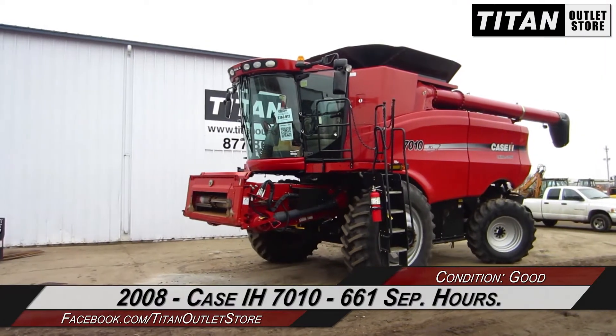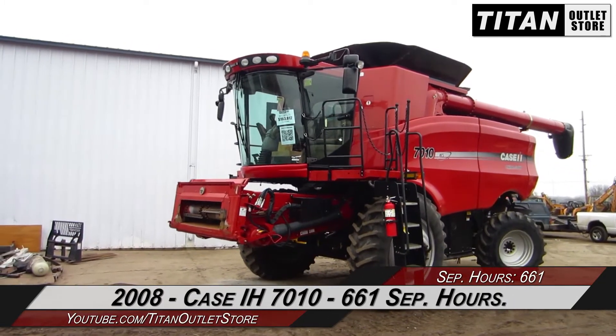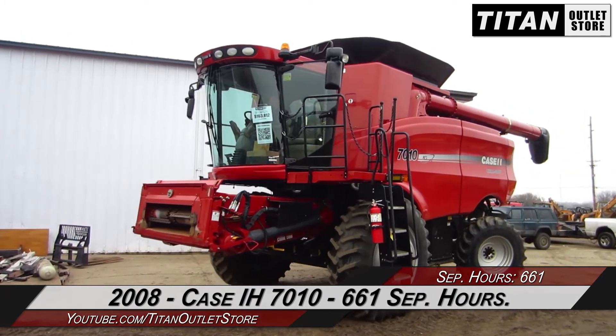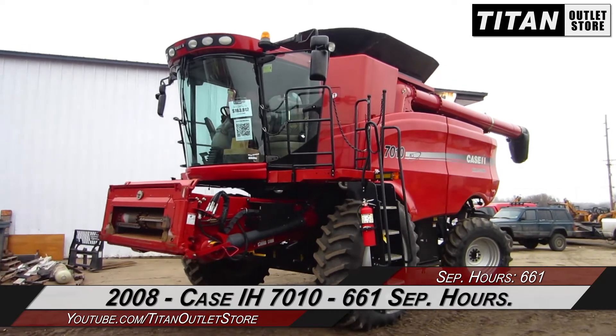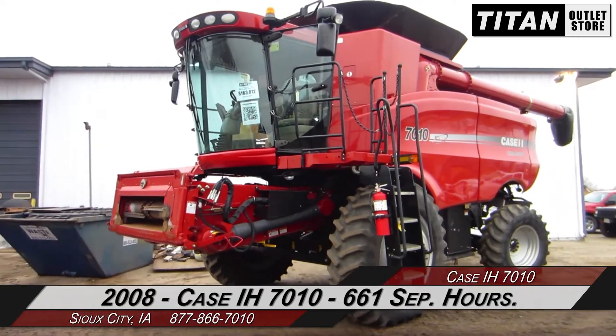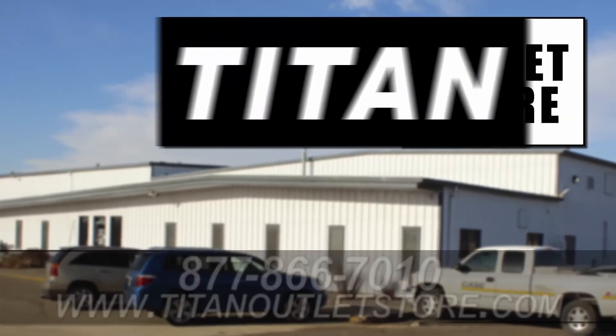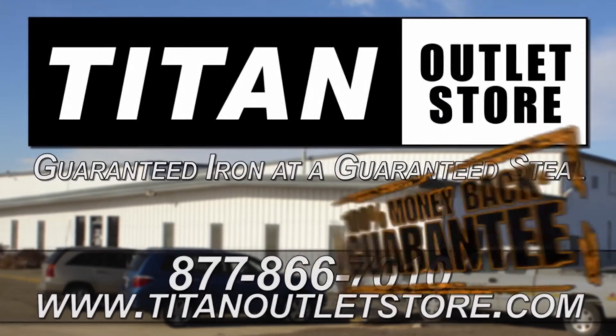Thank you for viewing this Case IH 7010. If you're interested in this Combine and would like to contact our sales staff, give them a call at 877-866-7010. If you're interested in viewing more equipment, go online to TitanOutletStore.com. Titan Outlet Store — Guaranteed Iron, Ready Guaranteed Steel.